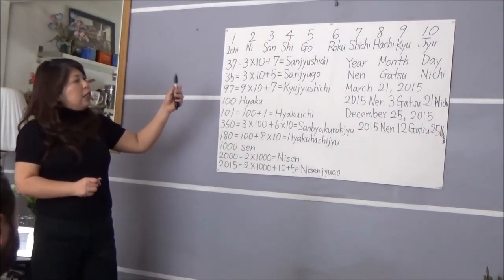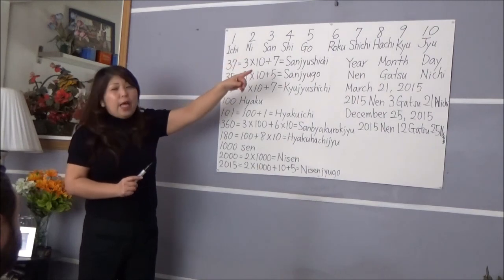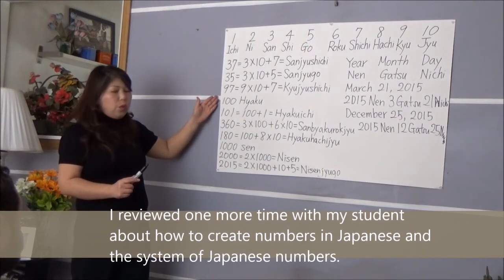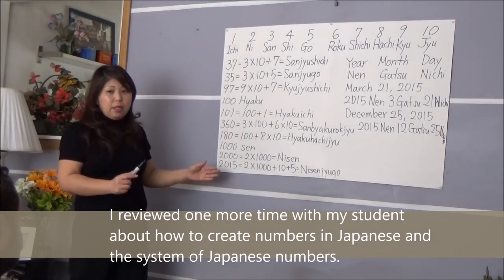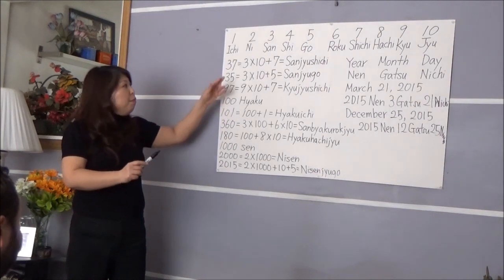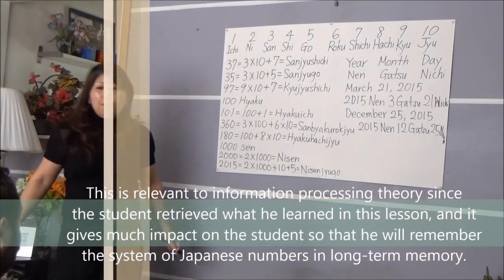This is just one more review: once we remember the numbers from 1 to 10, we can say any numbers. Japanese numbers consist of multiplication and addition, and we pronounce from left to right. Thank you so much for today's video!